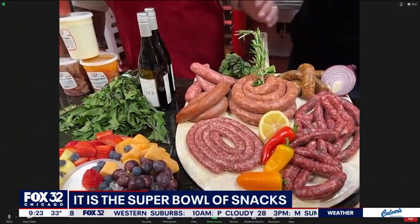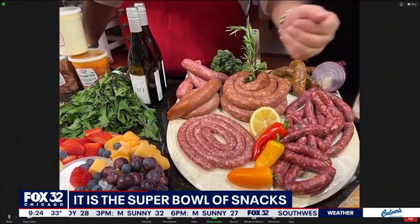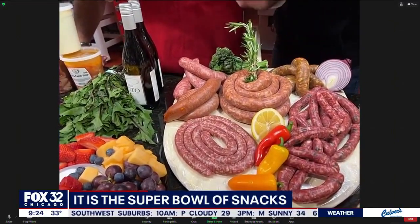Soon to be 10 locations. We have our traditional Italian sausage, Sicilian-style sausage, we have a paré-style sausage — my personal favorite. This is green pepper and provolone sausage.